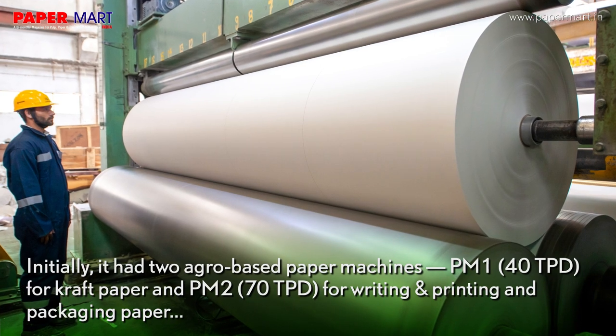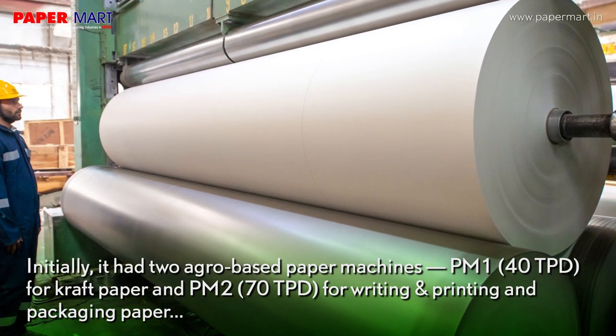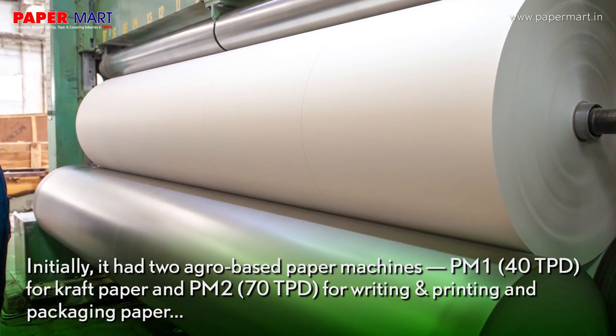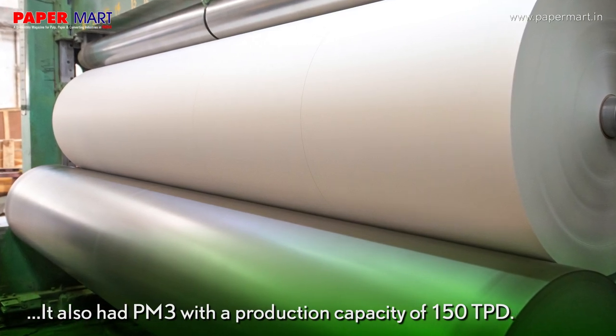Initially, it had two agro-based paper machines: PM1 of 40 TPD for craft paper and PM2 of 70 TPD for writing, printing, and packaging paper. It also had PM3 with a production capacity of 150 TPD.